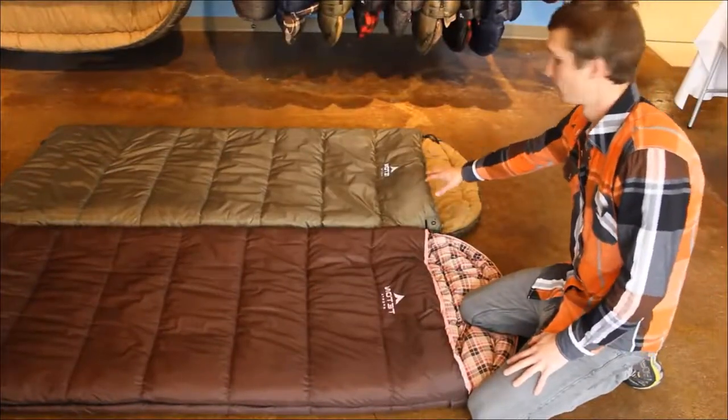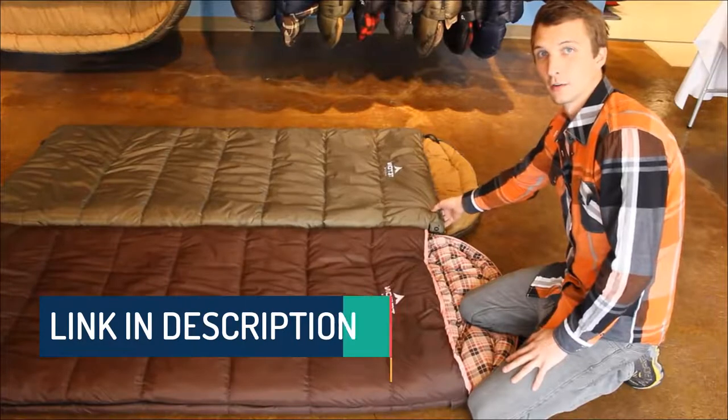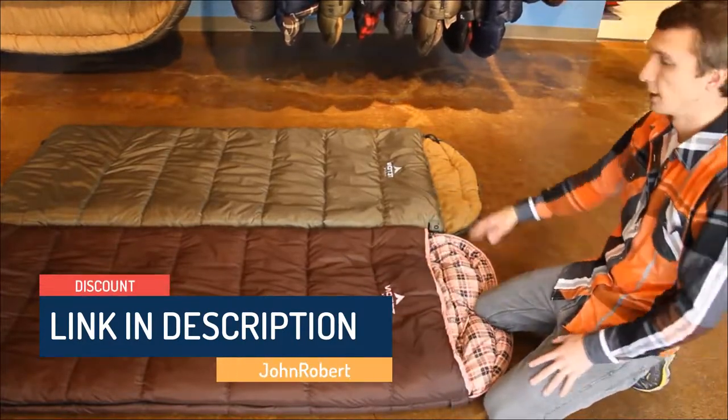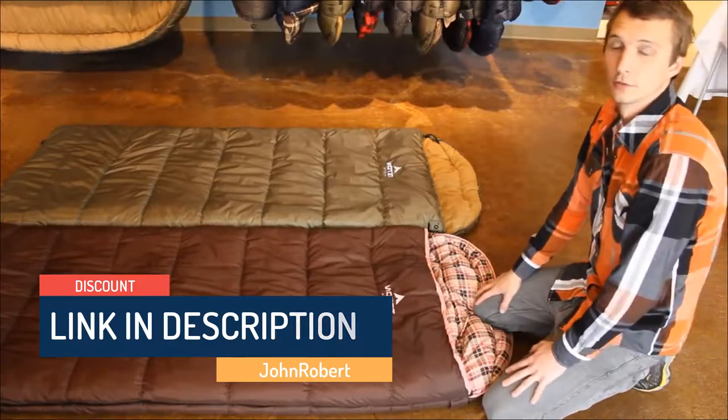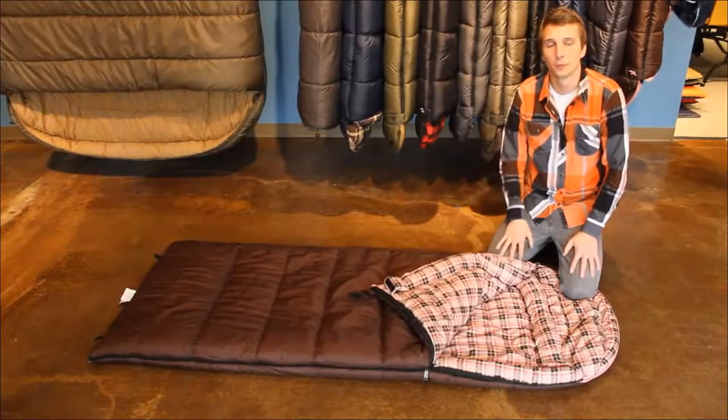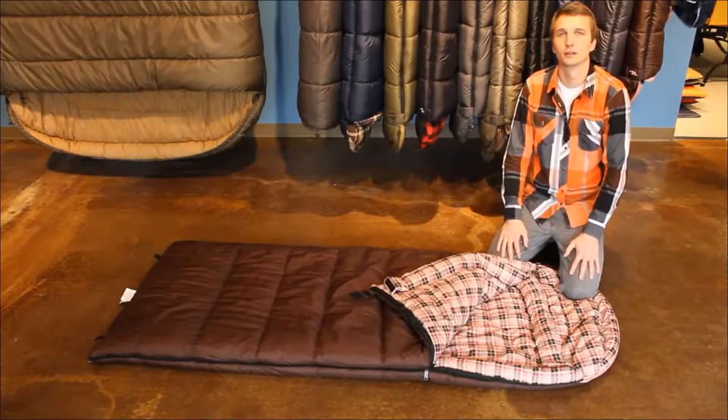This is the Teton Sports Celsius Regular, and this is the Teton Sports Celsius Regular for women. These sleeping bags are rated at zero degrees Fahrenheit. A portion of every women's bag sold will be donated to the fight against breast cancer.